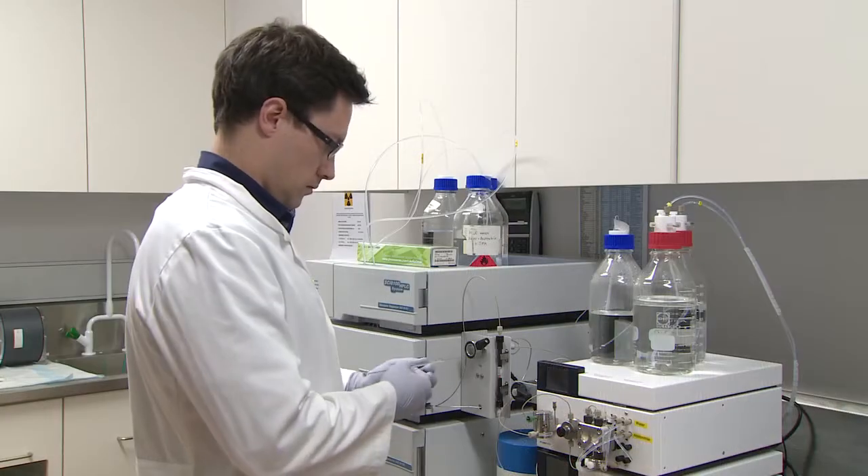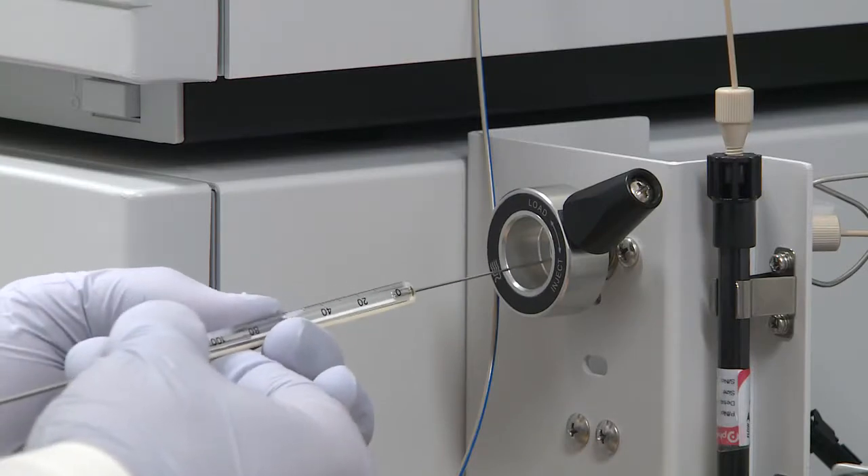As the name suggests, a radio-pharmaceutical is a combination of a pharmaceutical or any other biochemical entity to which we attach a radionuclide, which emits radiation to enable us to either image or to use in a therapeutic situation. Radio-pharmaceuticals are complex products.